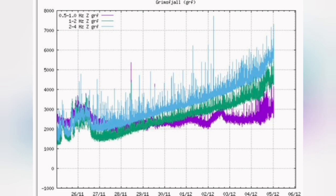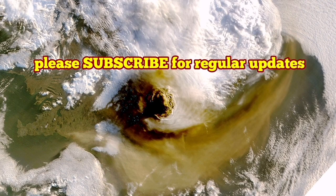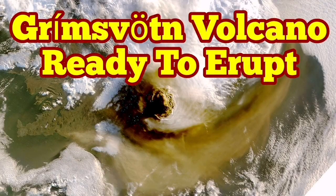This volcano is now quite active seismically. You can see that the tremors have risen to a high level and we are seeing some activity.